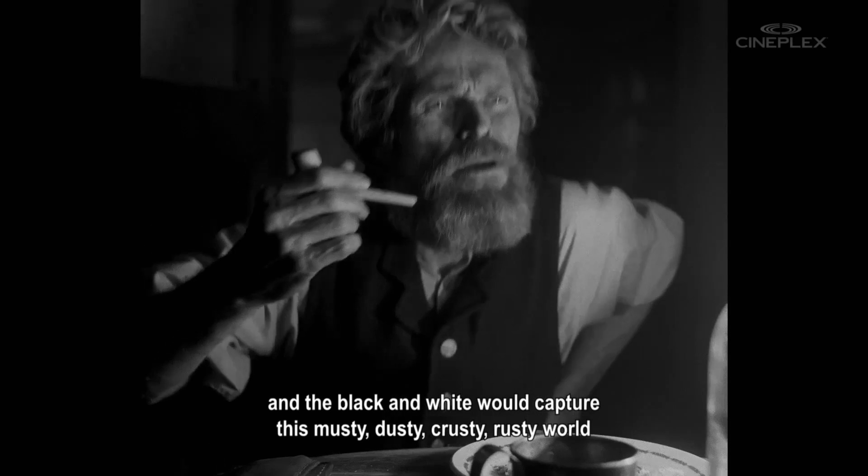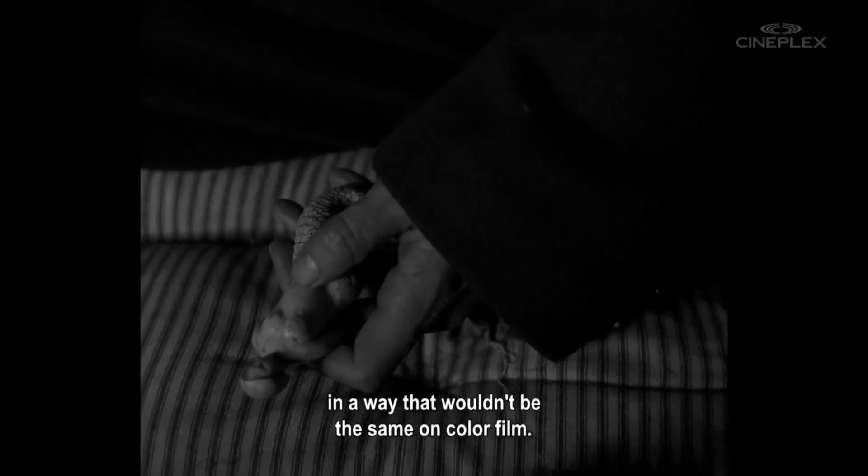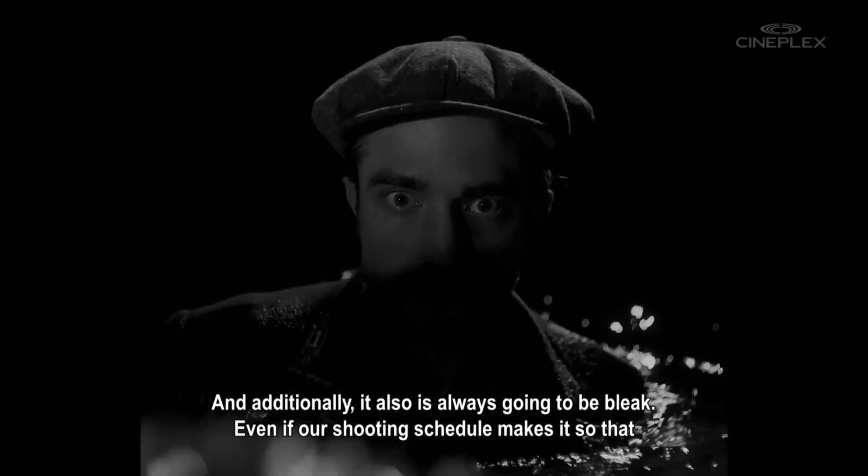musty, dusty, crusty, rusty world in a way that wouldn't be the same on color film. And additionally, it also is always going to be bleak.